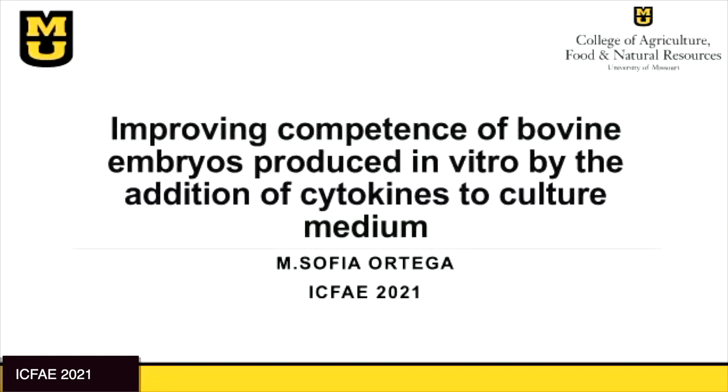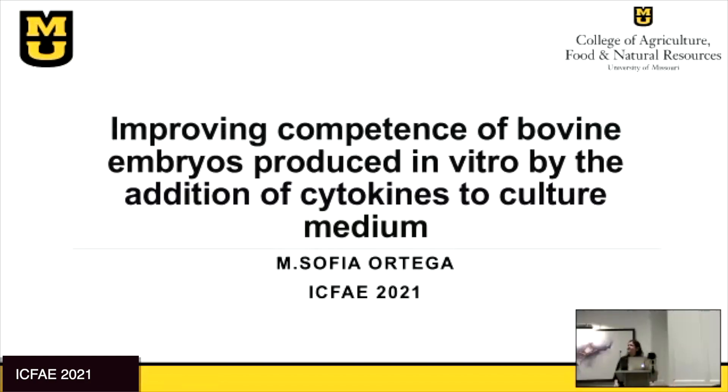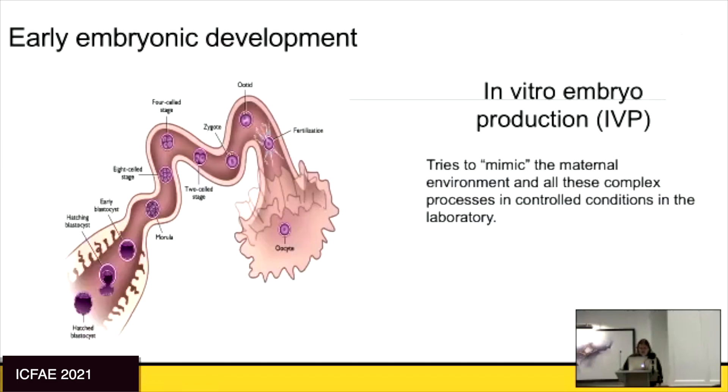Thank you and good morning. We're not going to talk about hormones in cattle in general, but we're going to talk about the embryos today. I focus on studying early embryonic development, which covers all the processes from when the oocyte is ovulated into the oviduct.